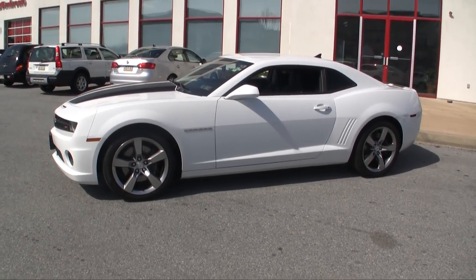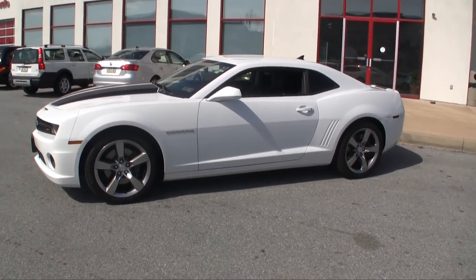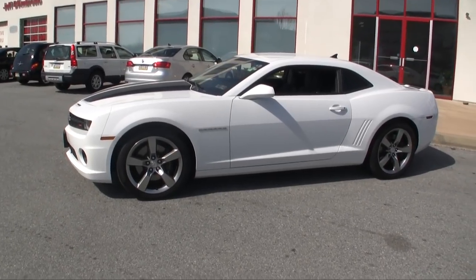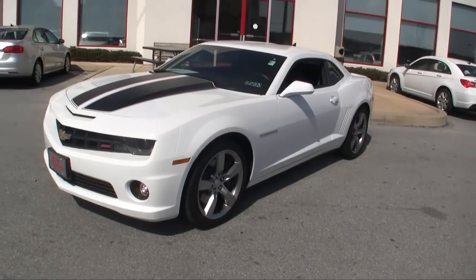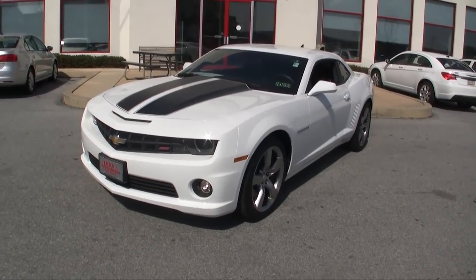It is priced to sell. We love the car, it's a beautiful car, but we want to sell it to you. Come test drive — special appointment — 484-593-5000.